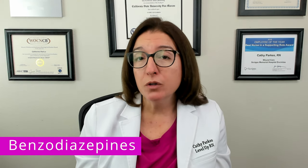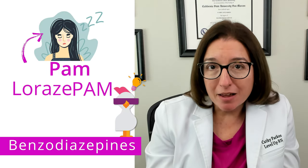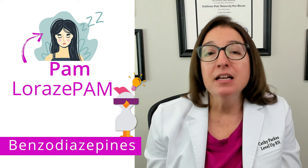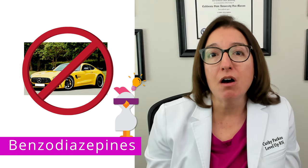The side effects of benzodiazepines are super important to know, and those include sedation, amnesia, respiratory depression, as well as dependence and withdrawal. Because many benzodiazepines end in PAM, our cool chicken hint to help you remember this drug class is: PAM takes lorazepam for her anxiety. She doesn't drive her benz anymore because benzos cause sedation.